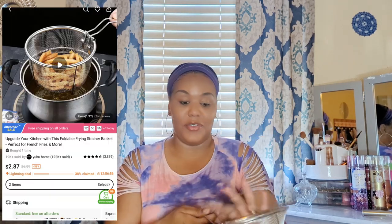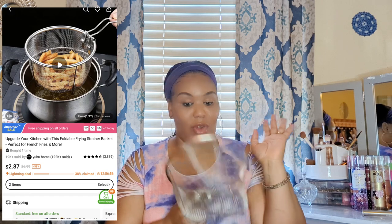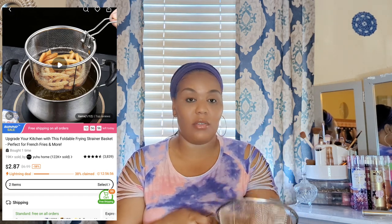Also in that bag is a little frying basket. When I'm cutting potatoes into fries, I can pop them right in here, lower them into the grease, and then lift them right out to drain. It's a nice size — not too small, not too big — and fits perfectly in a frying pot. For that price, you really cannot beat it.